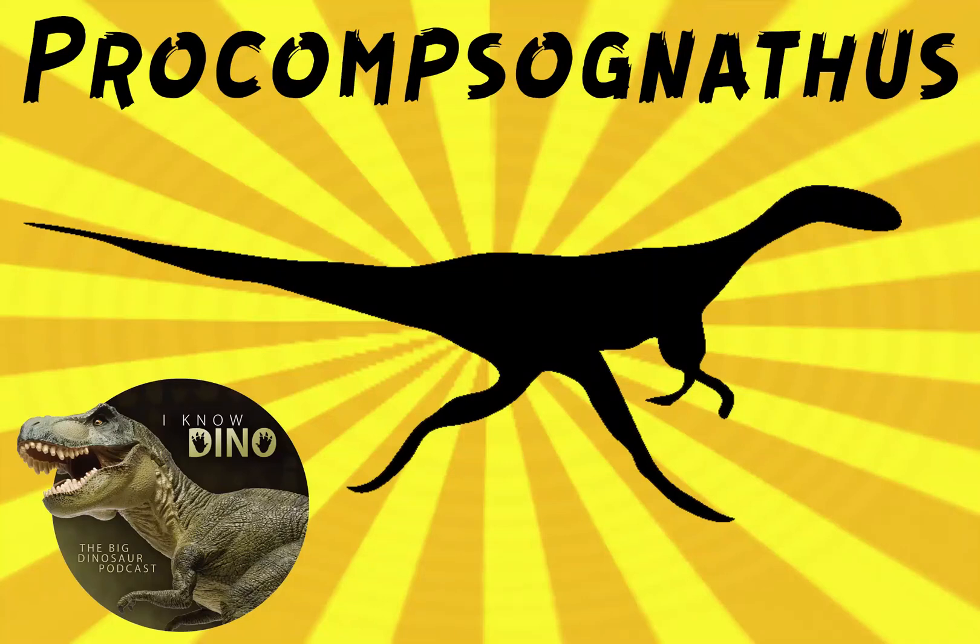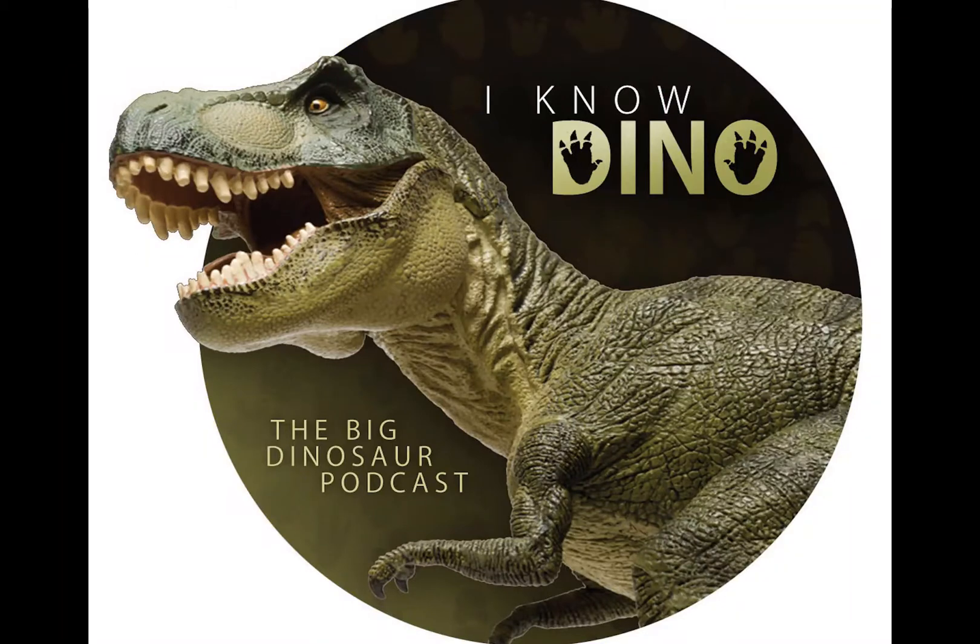And now on to our dinosaur of the day, Procompsognathus, which appears in both Jurassic Park books, not actually in the films. Compsognathus are the ones that appear in the films, for some strange reason. Maybe just because it's more fun to say without the 'pro,' or it might have been too long of a name otherwise.